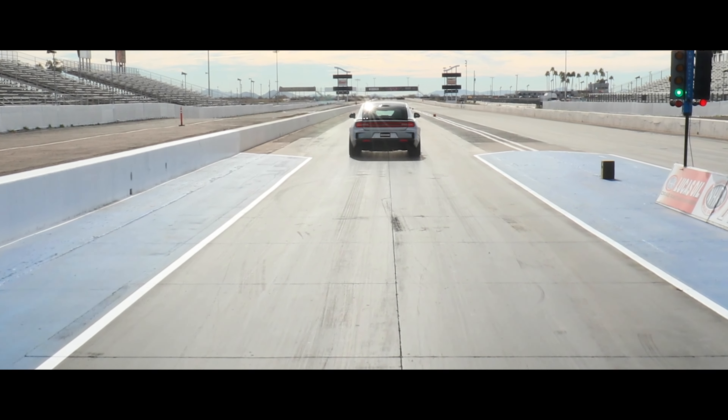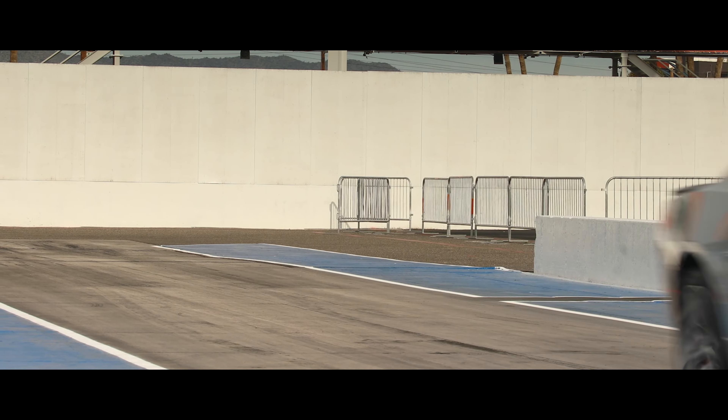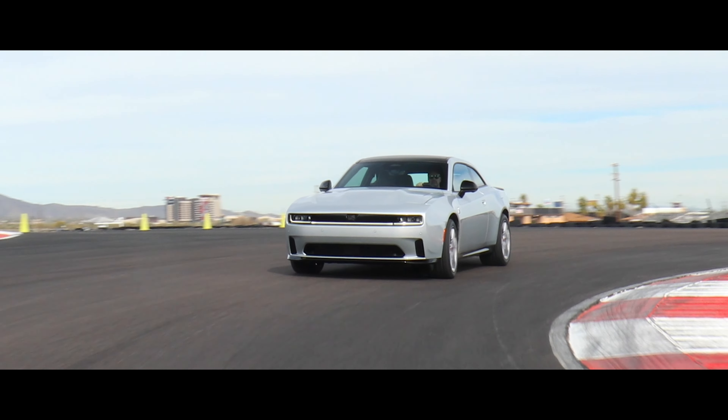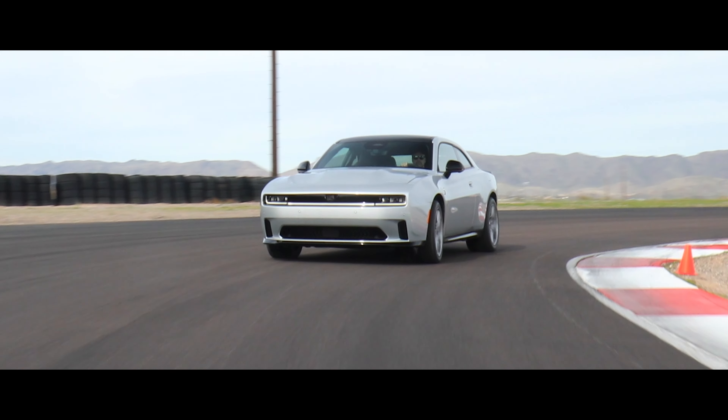The newly unveiled 2024 Dodge Charger is finally upon us. Here are six things absolutely no one — not even journalists — are talking about. So you'll be hearing it first here at Carjewel. Let's get started.